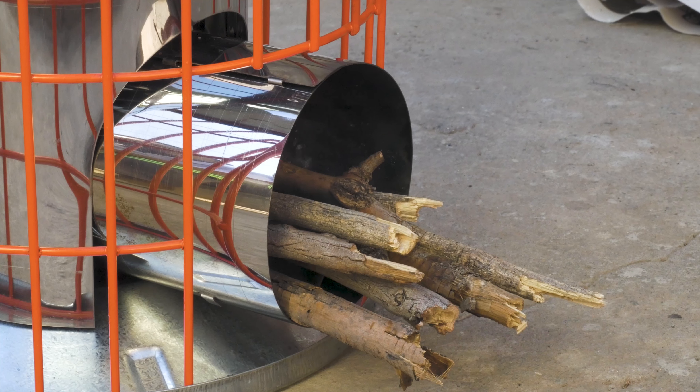For added safety, take a look at the Rocket combo stove. This cleverly designed stand is an addition to the Jumbo stove. It holds the unit firmly in place, which can be particularly useful in crowded environments.